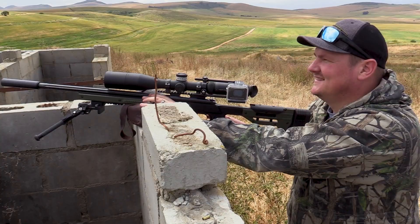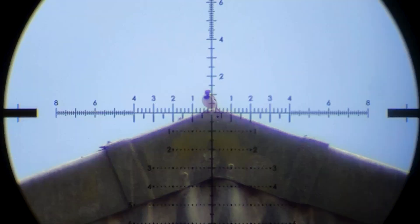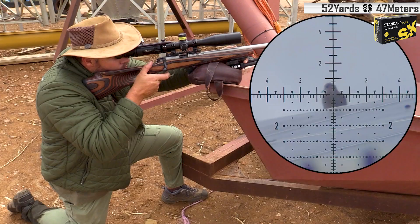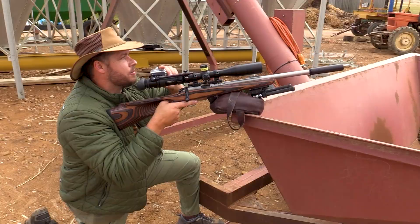And Barend again with 81 yards. Down she goes. That was 52 yards, looks like a head shot.